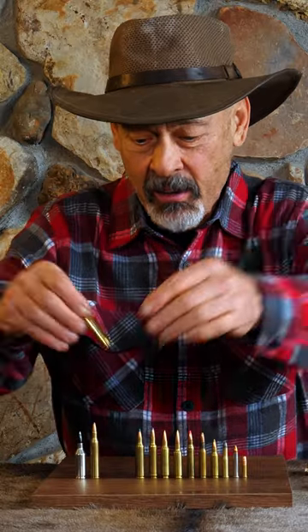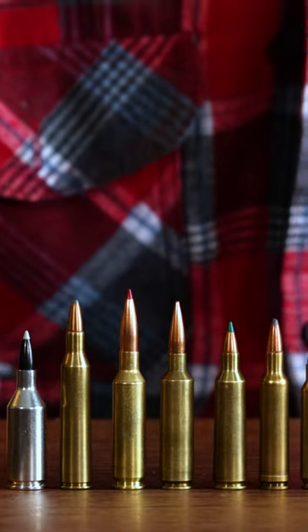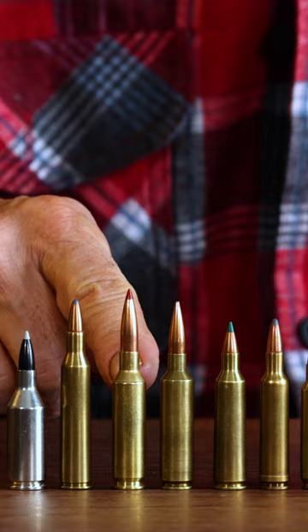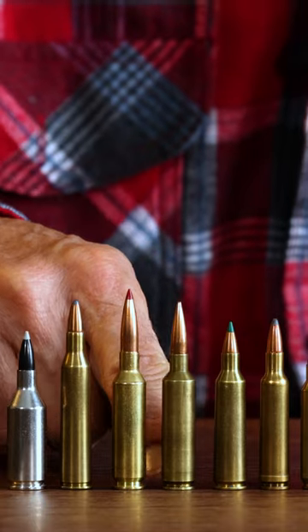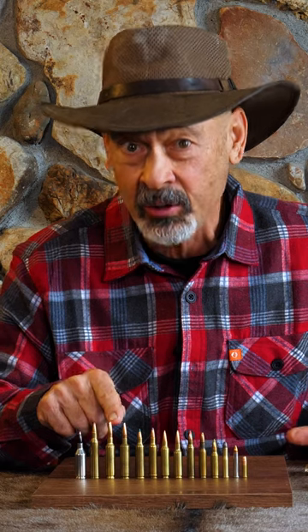What's likely to come? Either the .22-250 Ackley Improved or the .22 Creedmoor, which would be this 6mm Creedmoor necked down to take this .22 bullet. I think that's a potential for a new cartridge.